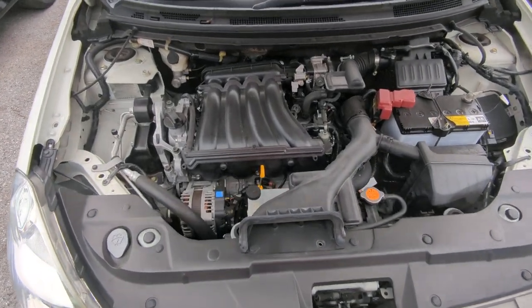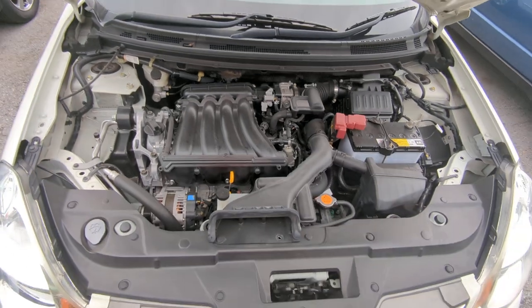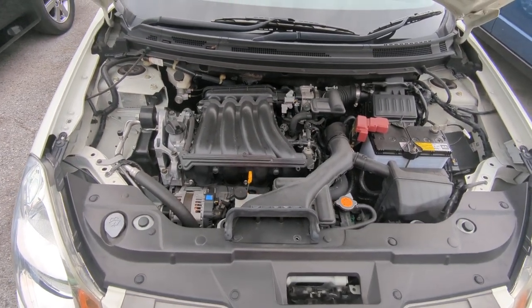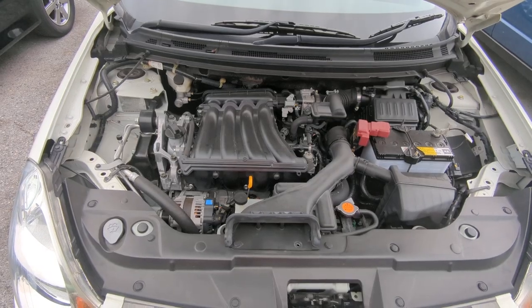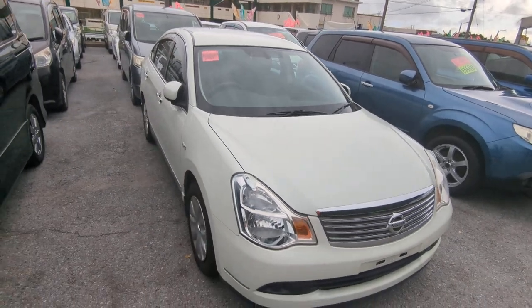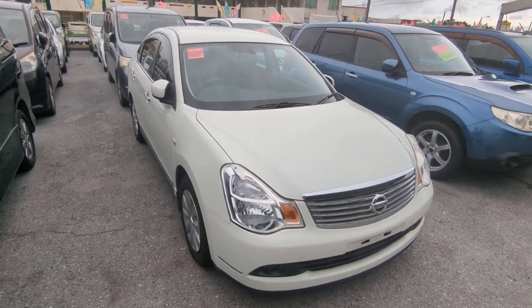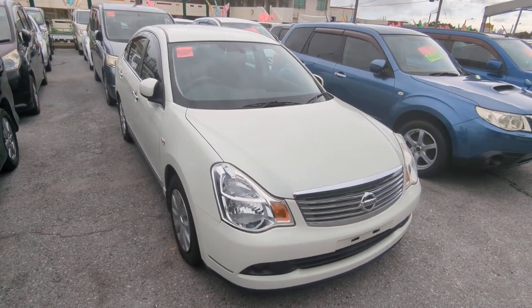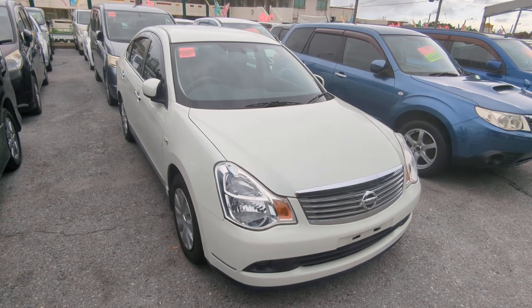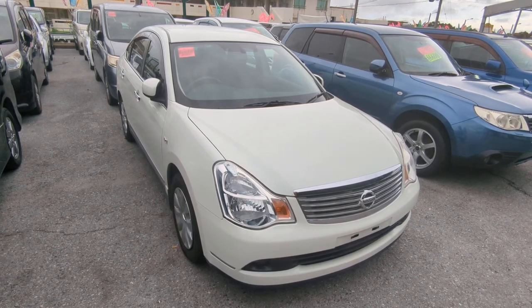There you have it — this is a 2-liter engine, which will be cleaned up further during the detail process. I should say touched up, because it's already pretty clean. Whoever had this car took care of it. To recap: 2011 Nissan Bluebird, 58,000 kilometers — about 36,000 miles. Military price is $4,800 with an additional military discount bringing it down to $4,600.